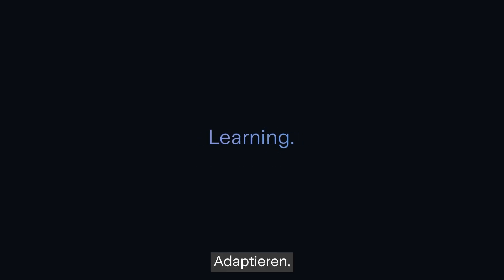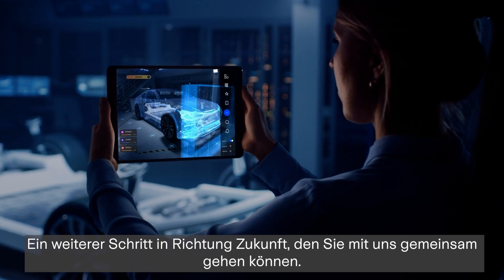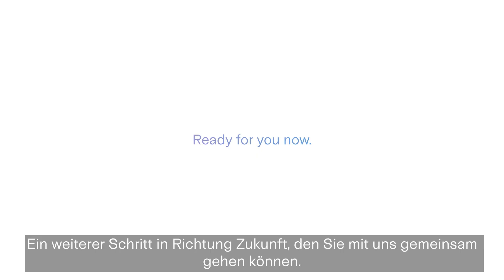Coherix 3D inline precision dispensing inspection and adaptive process control. Seeing. Adapting. Learning. Trouble-free. Autonomous. AI-enabled. A critical bridge to the factory of the future. Ready for you now.